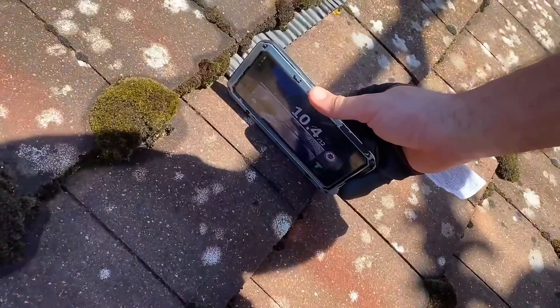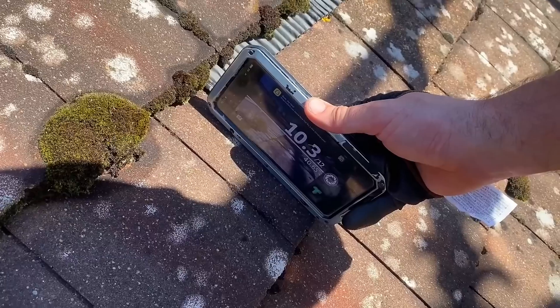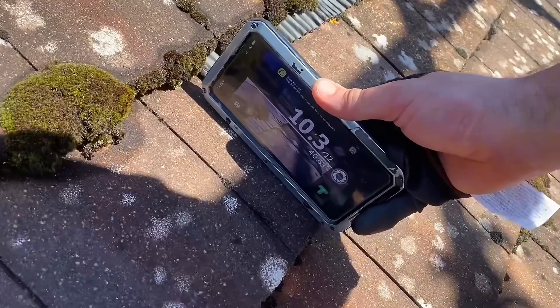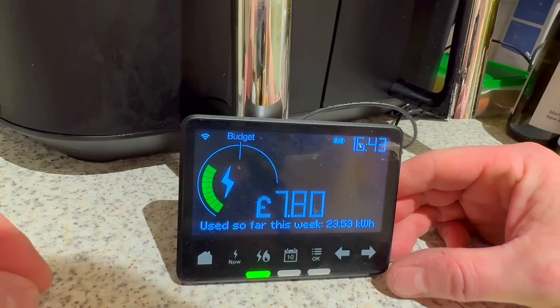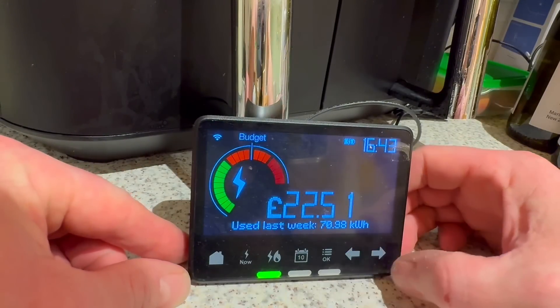This roof was nice and simple - pointing in a southerly direction, which is ideal. But the key lesson here is understanding your energy consumption. I was already going to have solar, which is the wrong way of looking at it. I didn't have a clue how much energy I was using before the install. Now when I look at my smart meter I'm seeing around 10 kilowatt-hours per day.